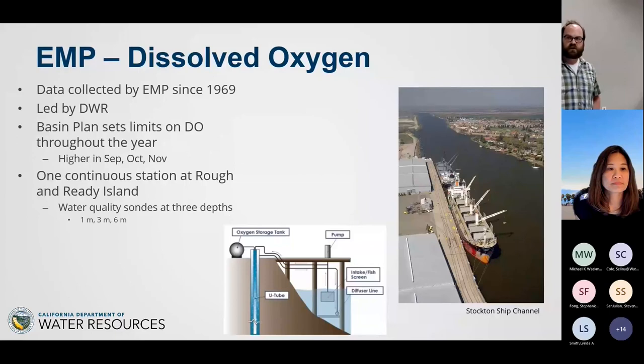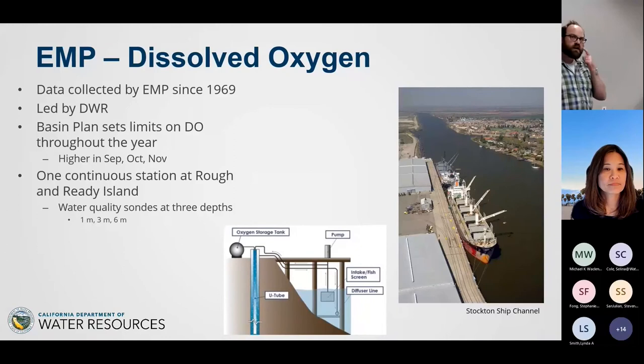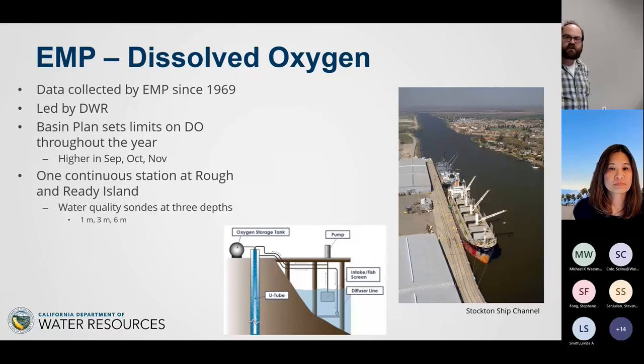I also wanted to mention EMP's dissolved oxygen monitoring in the Stockton Ship Channel, which actually predates EMP — we've been doing it since the 1960s. It's part of EMP's continuous monitoring of DO near the aeration facility on the Stockton Ship Channel.